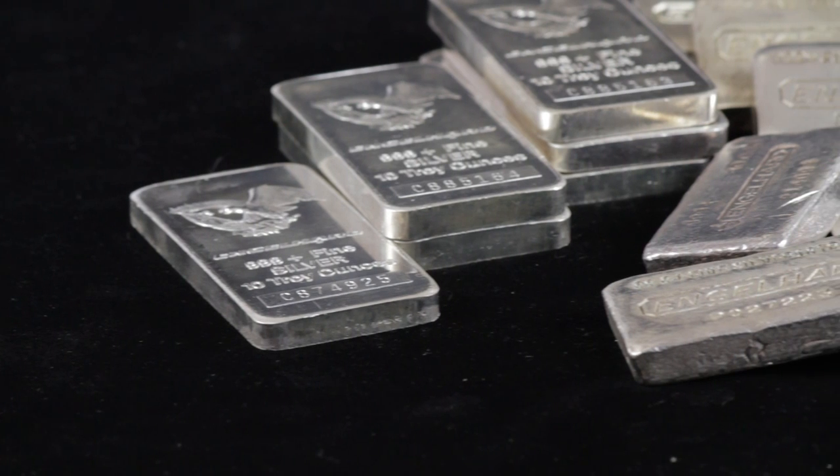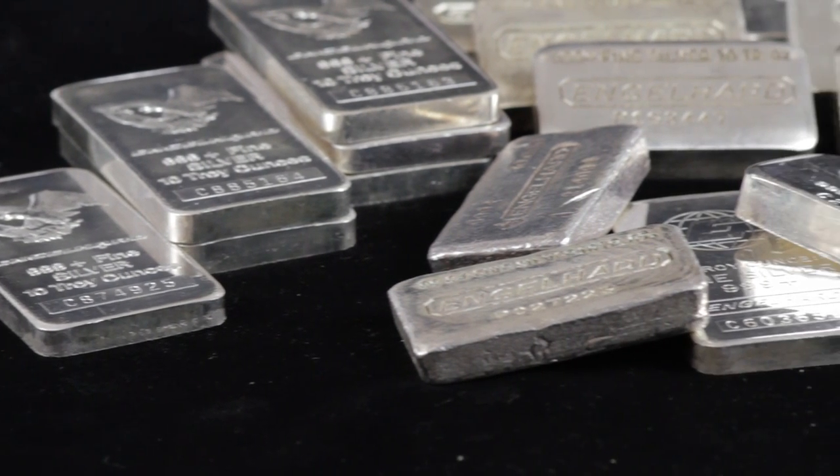At .999 fine, 10-ounce Engelhart Silver Bars are IRA acceptable. These bars are favorites of not only silver bullion stackers, but also collectors.